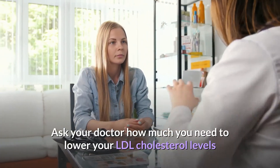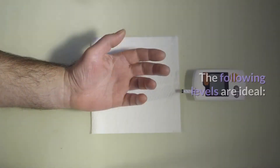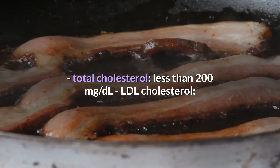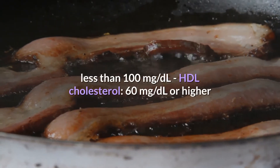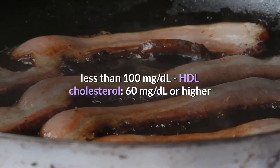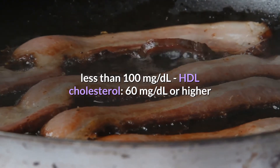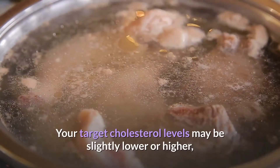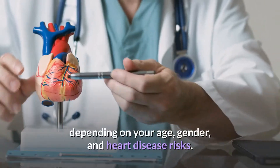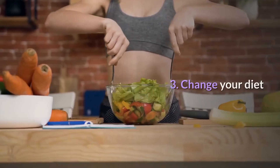To know your goals, ask your doctor how much you need to lower your LDL cholesterol levels and raise your HDL cholesterol levels. The following levels are ideal: total cholesterol less than 200 milligrams per deciliter, LDL cholesterol less than 100 milligrams per deciliter, and HDL cholesterol 60 milligrams per deciliter or higher. Your target levels may be slightly lower or higher depending on your age, gender, and heart disease risks.